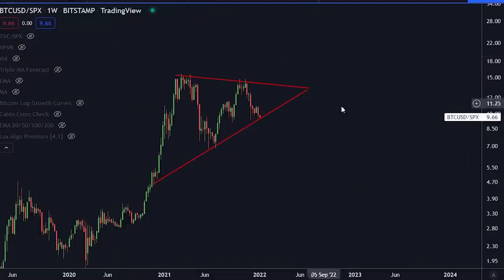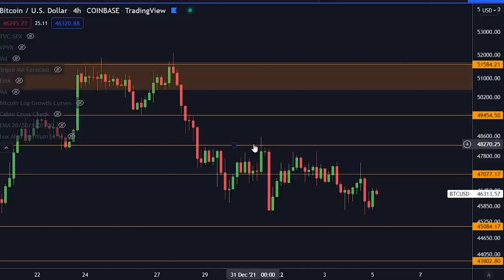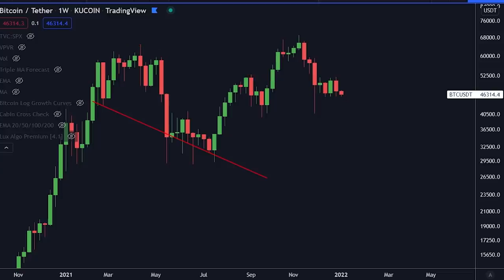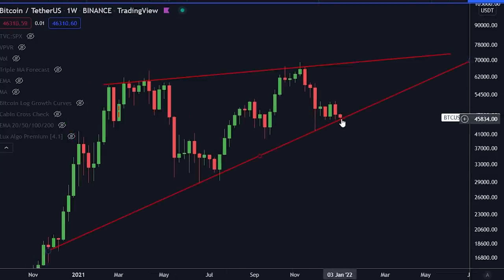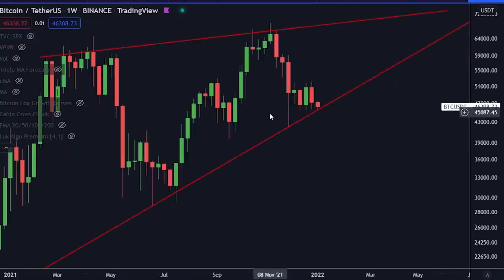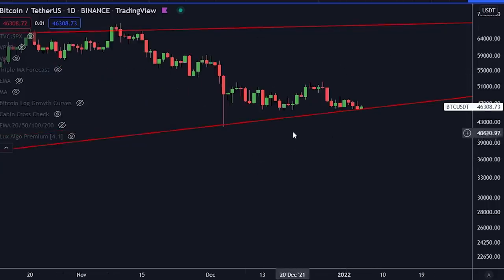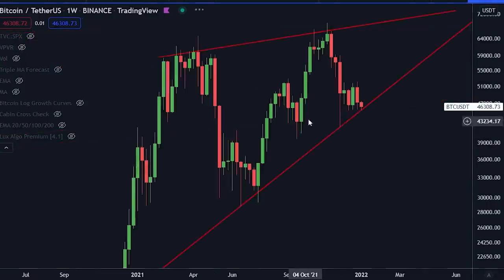Today we have a couple of really interesting charts to show you. We're following up on the short-term and long-term charts for Bitcoin, and these are charts you need to pay attention to right now because we are right at support. We are so close to this right now — let me go to the daily time frame and show you exactly how close we are to actually breaking this level. If we break this level, something is going to go down for Bitcoin.